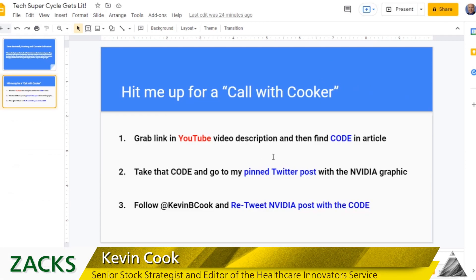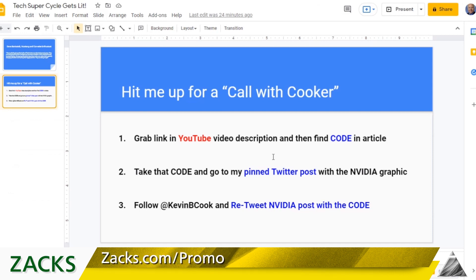Be sure to look for the description below the YouTube video, click on that link, it takes you to an article, grab the code, go to Twitter and repost my NVIDIA pinned tweet with that code. We'll talk to you next week.